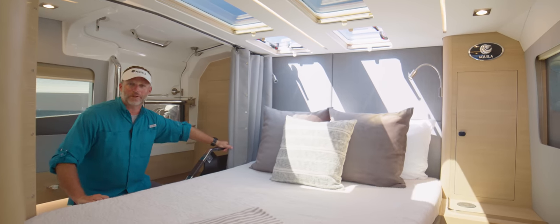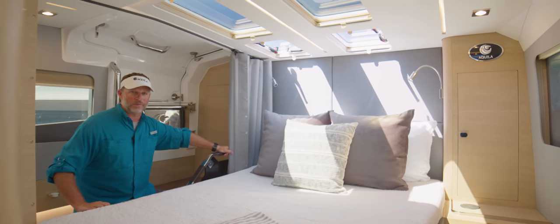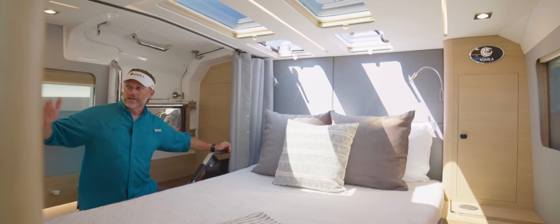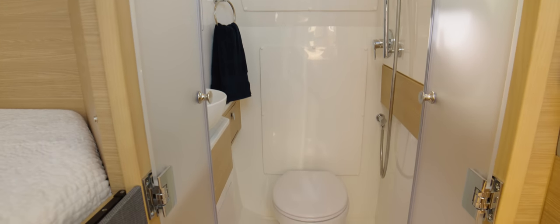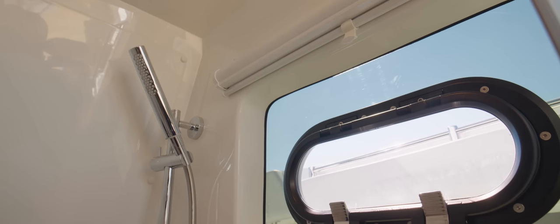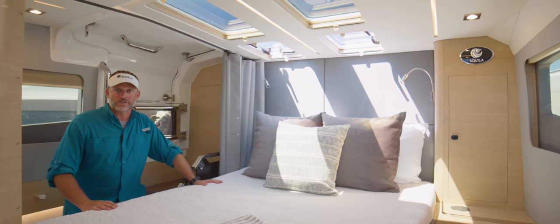Welcome to the cabin on the all-new Aquila 47 Molokai. You're going to be pretty impressed with what you find down below. To my right, which is on your port side, you've got a full head back here — it's a wet head. You've got an electric freshwater flush toilet, a sink vestibule, and a shower wand that is variable temperature, hot or cold. Great to have on board the Aquila 47 Molokai.